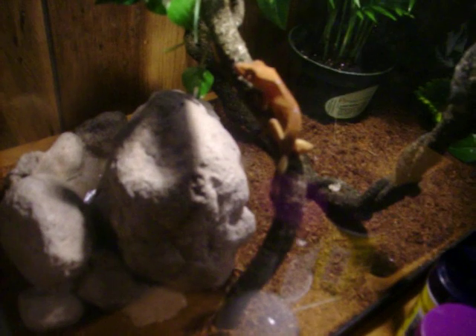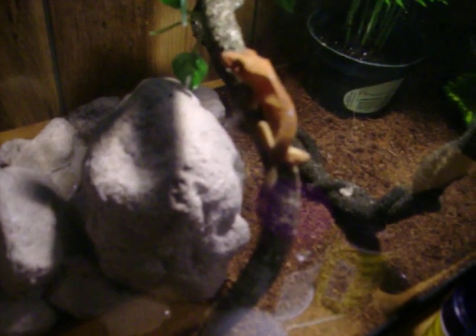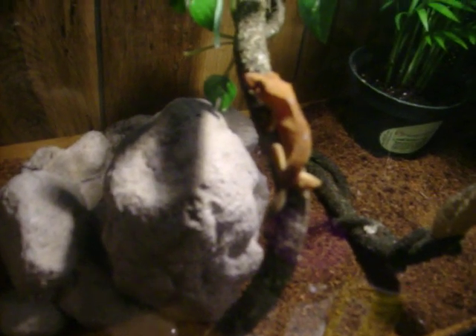How are y'all doing? This is Thomas again at NCHerps on YouTube.com. This is a Crested Gecko. He is a Dalmatian Fire Mix.